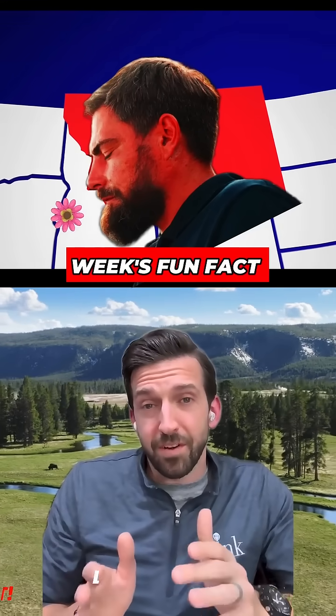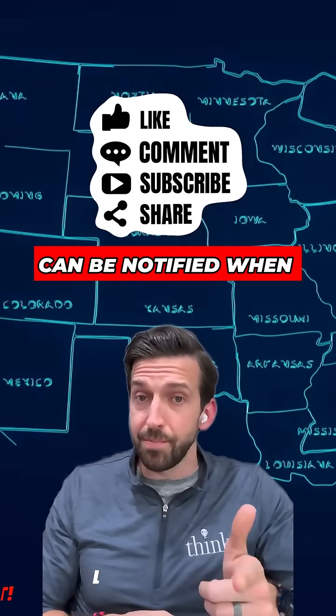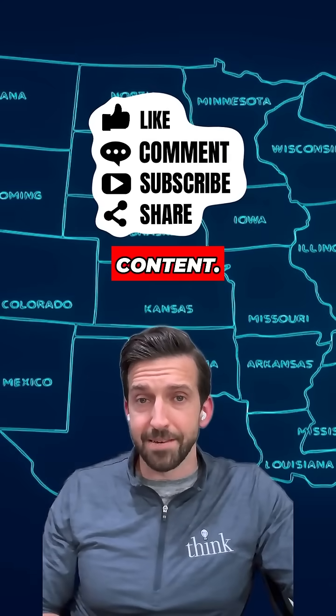Anyway, that's this week's Fun Fact Friday. If you like learning things like this, make sure you like or subscribe so you can be notified when we post more new content. We'll see you next week.